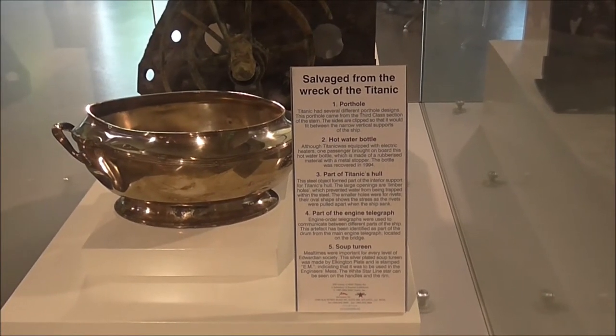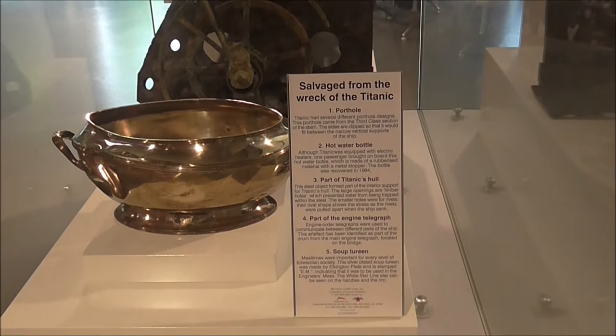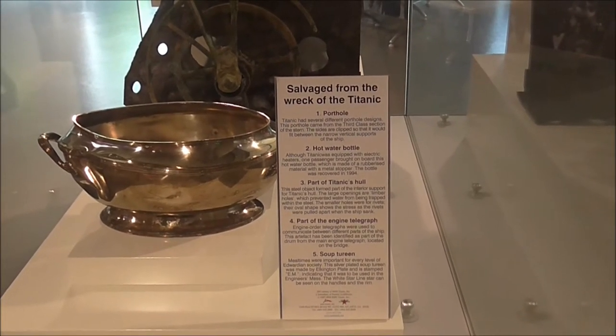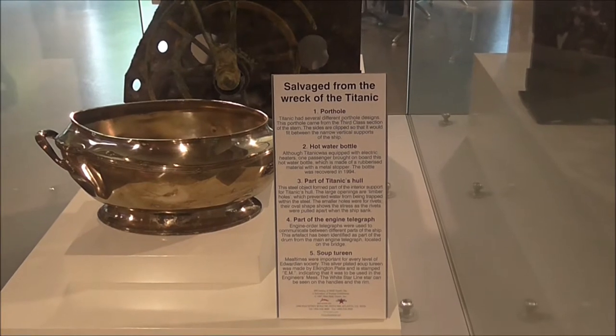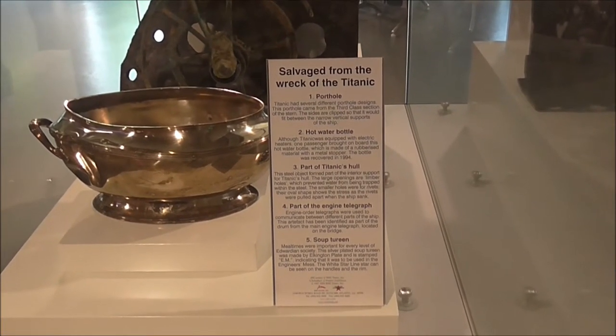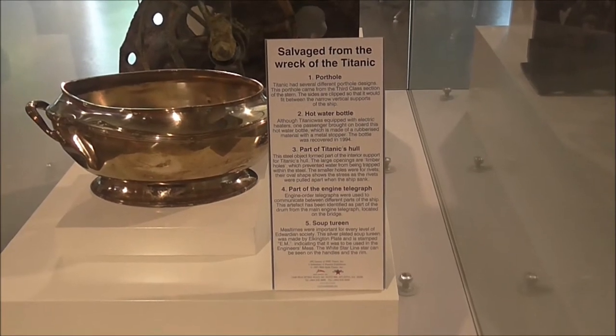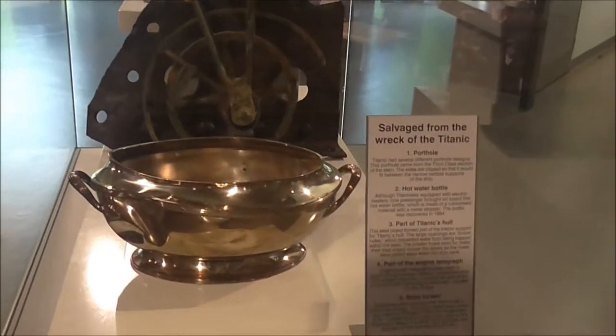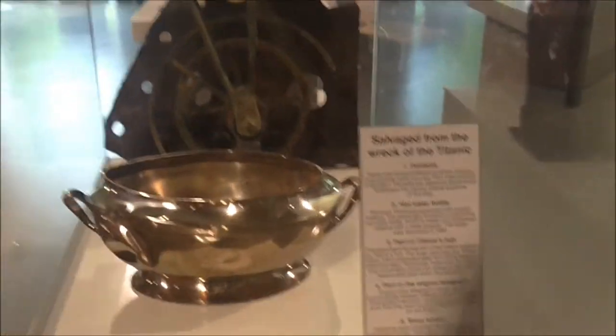Here I am in the Titanic Museum at Coltrou, Ulster Folk and Transport Museum. Right away in the foyer we have got a porthole, a hot water bottle, part of the Titanic's pole, part of the engine telegraph, and a soup tureen. And you will not find these down in the docks — they are here.